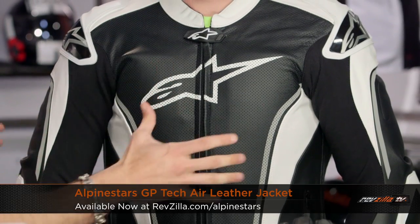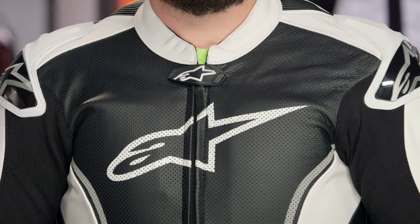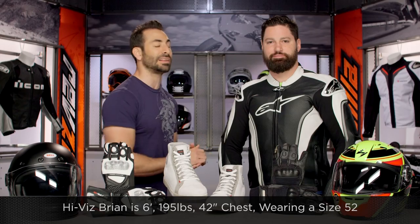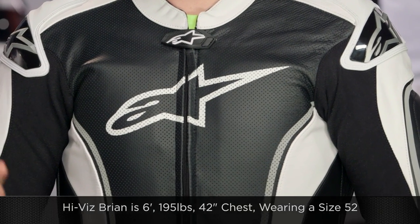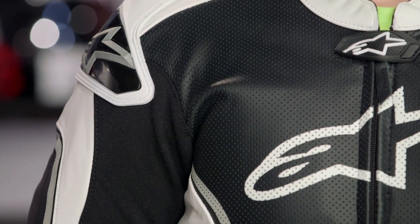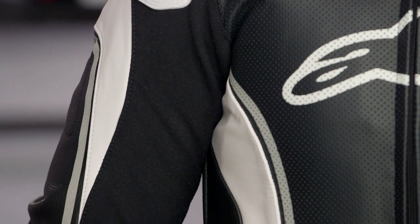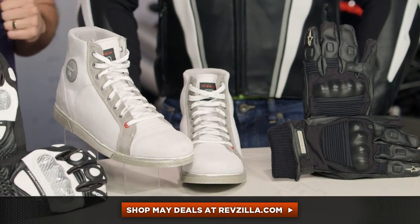I've saved the juggernaut for the end of the video today — this is the Alpinestars GP Tech Air, the top half of a GP Tech suit. Full perforation, full DFS — it's really a GP level of protection. $900 down to $530, over 40% off, saving nearly $370. This never happens. There are a few of these and it's the black and white colorway only. Race fit — HiViz Brian to my left, 6 foot, 195 pounds, 42-inch chest, is wearing a size 52 and you can see how it fits: it's built to be in the tuck. Great protection scheme — shoulder, elbow, CE rated — covered with a great elasticated scheme to keep you comfortable in extreme conditions on the racetrack. This is the Alpinestars GP Tech Air, black only, over 40% off. Click right here to read rider reviews and watch detailed breakdown videos of everything I've shown you from new to deal for the month of May.